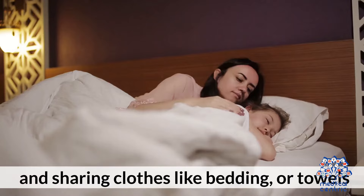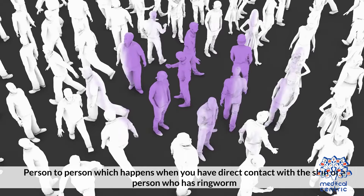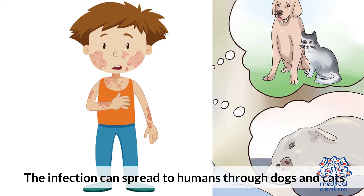How does ringworm of the body spread? This infection can spread in both direct and indirect ways. Person-to-person spread happens when you have direct contact with the skin of a person who has ringworm. Animal-to-person spread occurs through direct contact with an animal that has ringworm; the infection can spread to humans through dogs and cats.